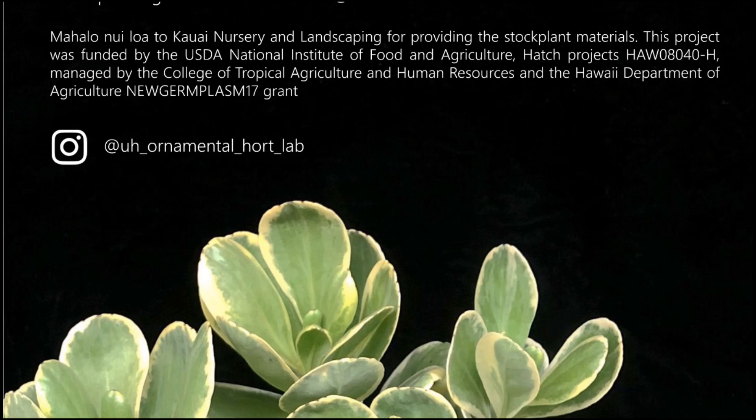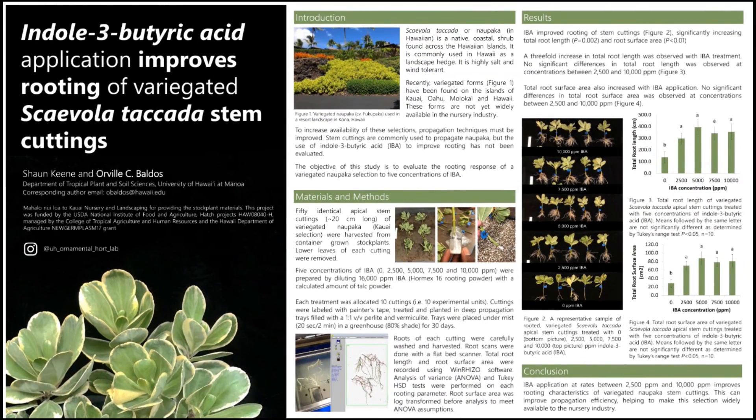If you have any questions, you can email me at obaldos@hawaii.edu. Thank you.